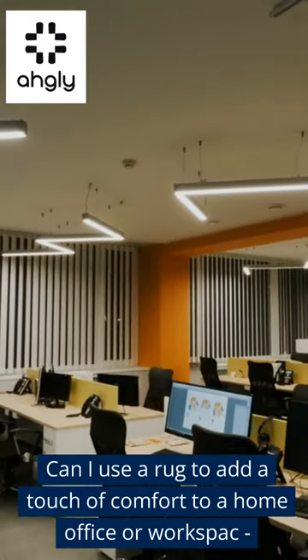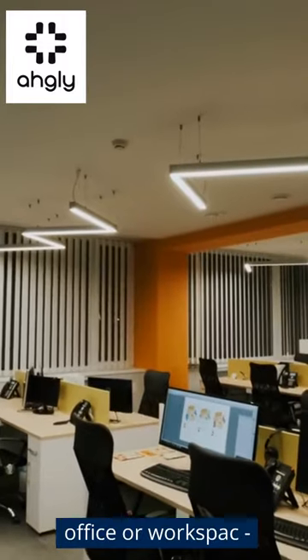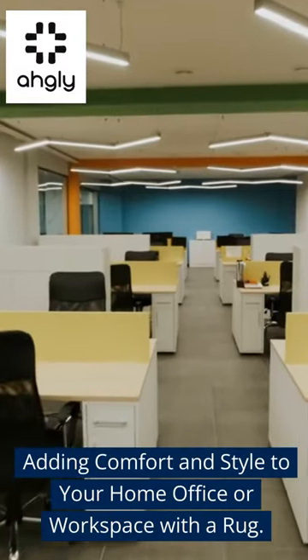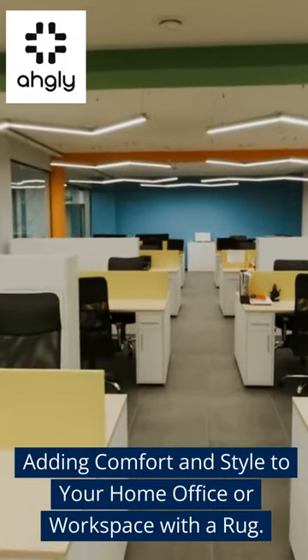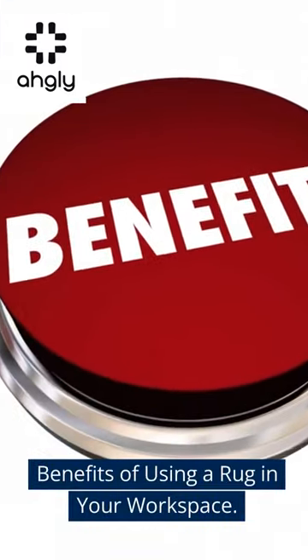Can I use a rug to add a touch of comfort to a home office or workspace? Adding comfort and style to your home office or workspace with a rug. Here are the benefits of using a rug in your workspace.